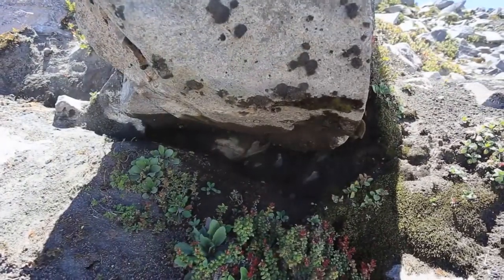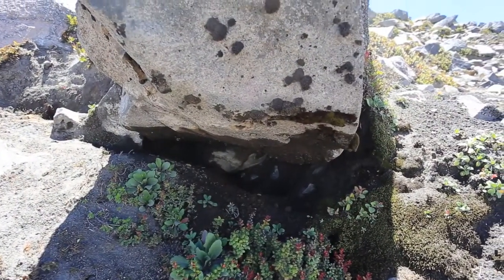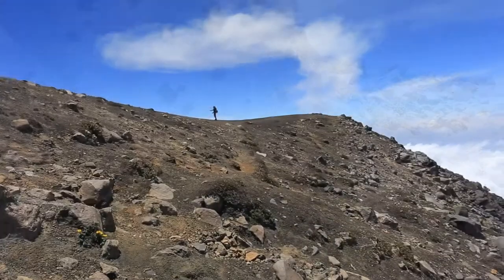If you look closely you can even see pockets of gas escaping from the volcano you are on as you head up its face.